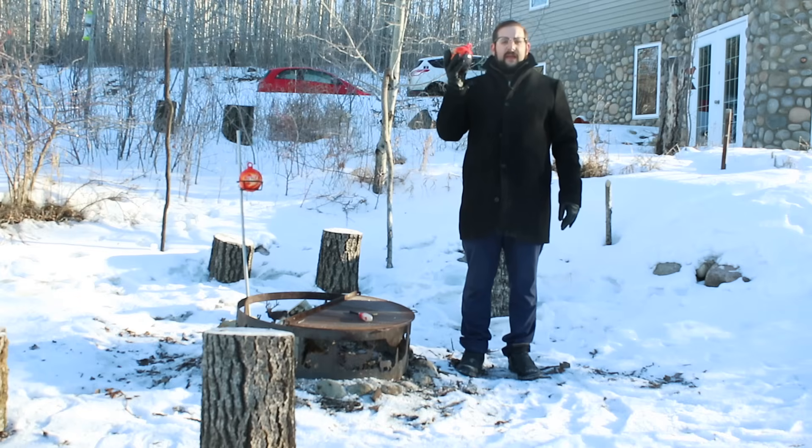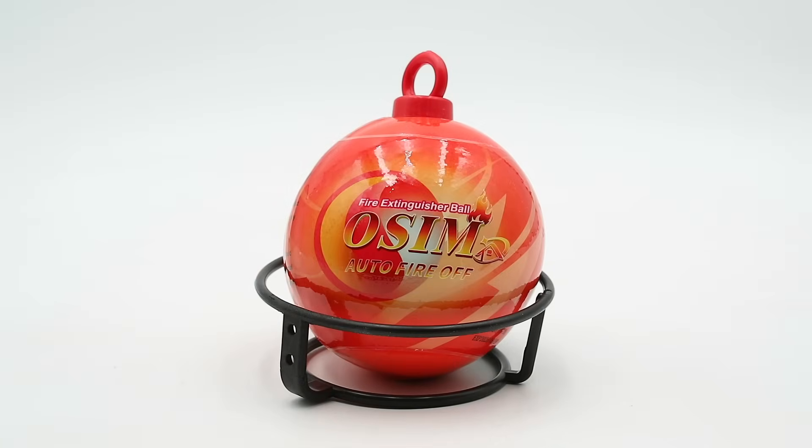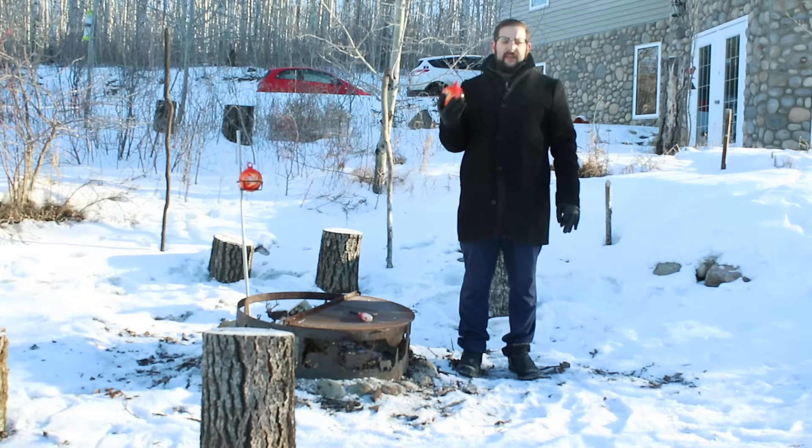But today you can buy a new and different type of fire grenade. This consists of a thin shell of styrofoam filled with dry chemical fire extinguisher powder and a small explosive charge. When you throw this into the fire, the charge explodes, scatters the powder, and hopefully puts out the fire.